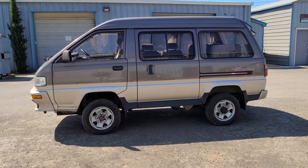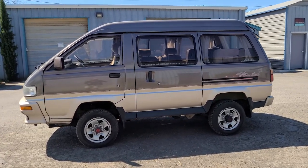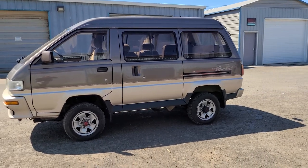Hey guys, what's up? Auto X here, where we've got some of the weirdest Japanese cars on YouTube.